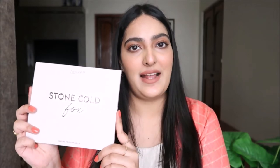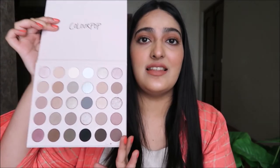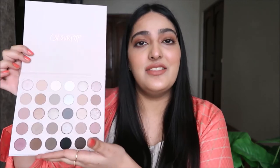I picked up two eyeshadow palettes — I'm a huge fan of ColourPop eyeshadows. The first is the ColourPop Stone Cold Fox palette. I really love the packaging. These are colors that literally scream me — I love this shade right here. I really love the vibe of this palette and cannot wait to do different looks using these.